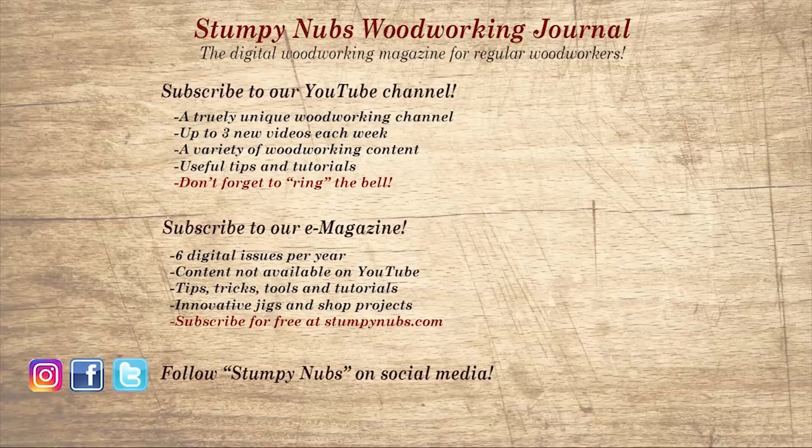Wait, don't go yet. If you're new here, please subscribe and remember to ring the bell. I would really appreciate that. Give us a thumbs up, or better yet, leave us a comment - I always read them. And be sure to check out the latest issue of Stumpy Nub's Woodworking Journal. It's always packed with tips, tricks, and tutorials designed to make you a better woodworker.